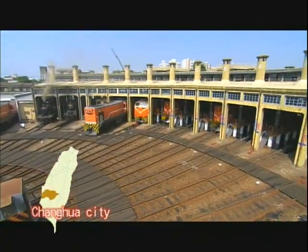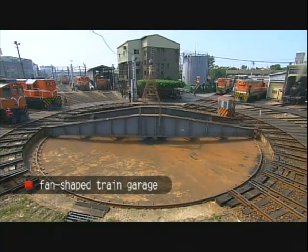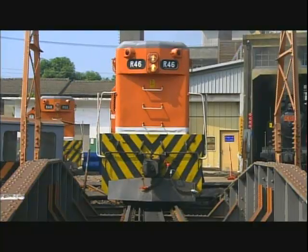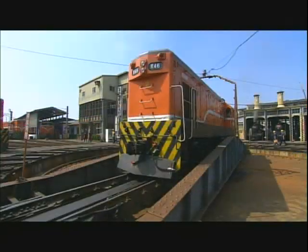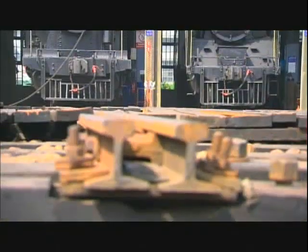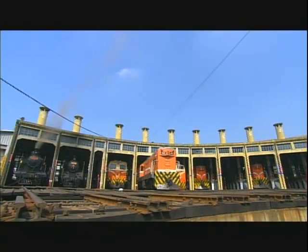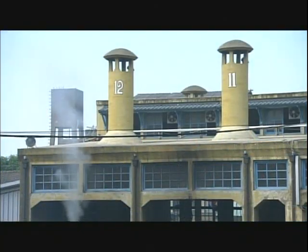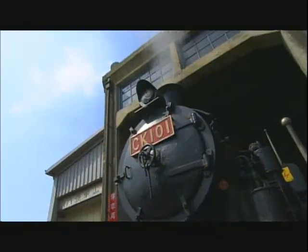The fan-shaped Train Depot, or Roundhouse, located in Zhanghua City, played an important role in the development of Taiwan's rail system. This historic treasure is the only one of its kind still left in Taiwan. Smokestacks still stand over the roof of each stall of the Roundhouse, which was originally designed to service steam engines. A visit here is just like stepping back into the past.